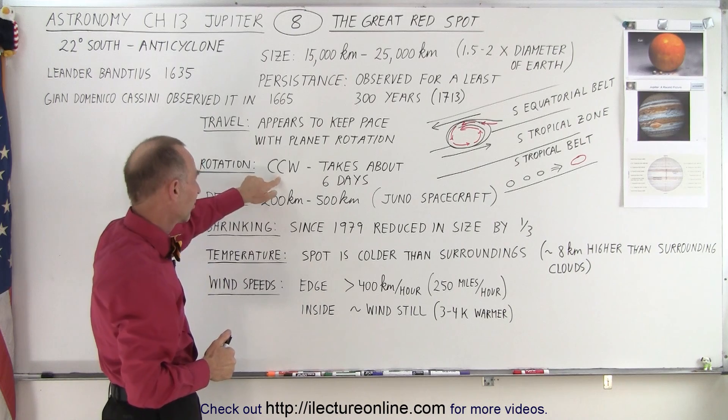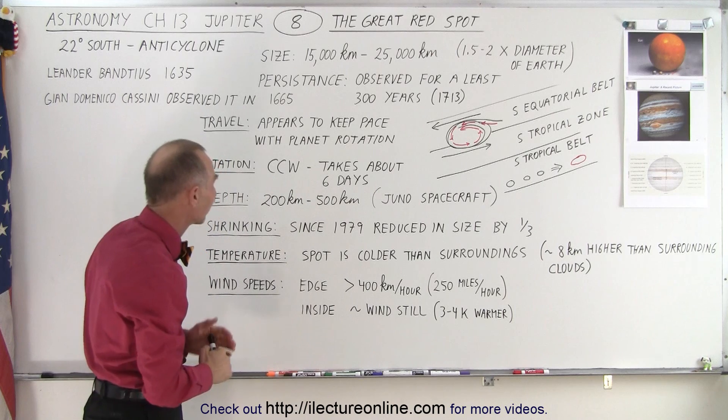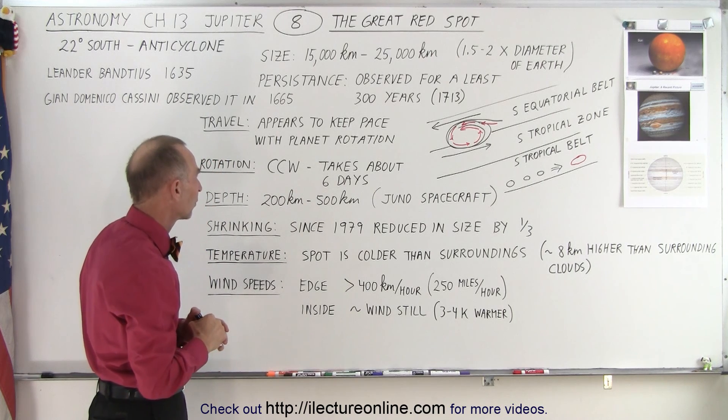So we have this counterclockwise flow — CCW — and it takes about 6 days to make one complete rotation.